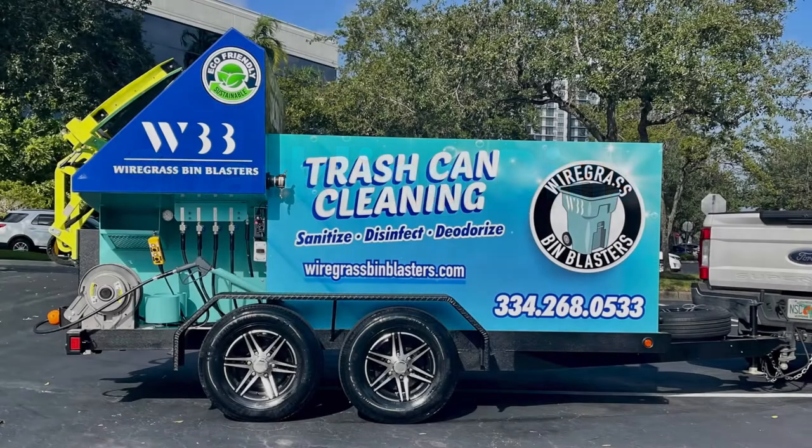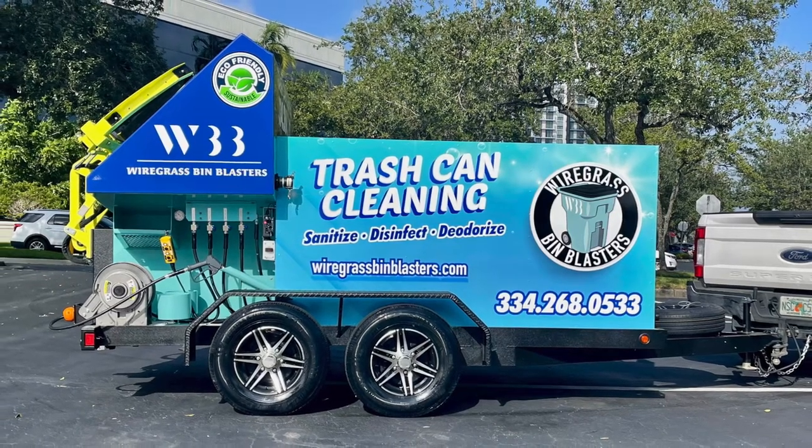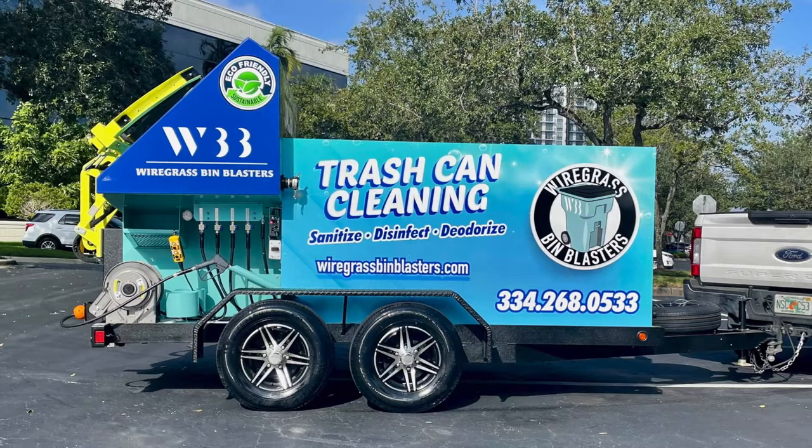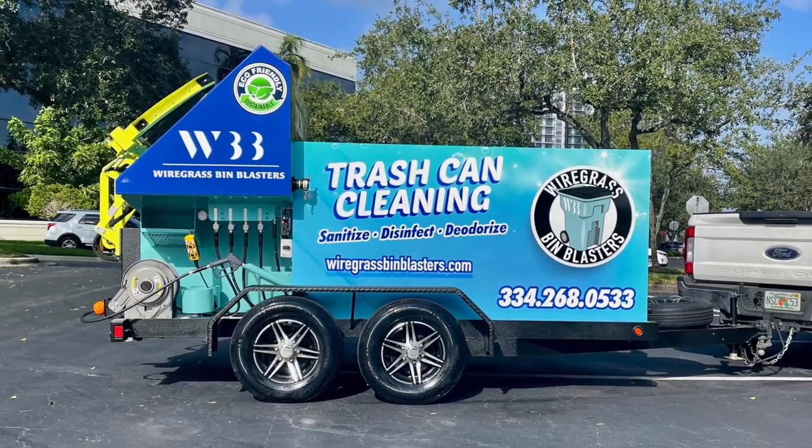Good afternoon and welcome back to Sparkling Bins' YouTube channel. Today we're featuring a dual bin trailer heading out to Taylor Green and Wire Grass Bin Blasters. They'll be servicing parts of Troy, Alabama, and they are ready to roll with this SB2.